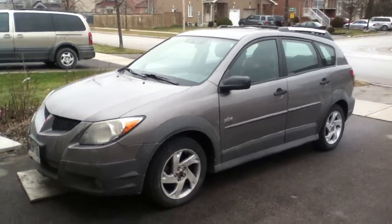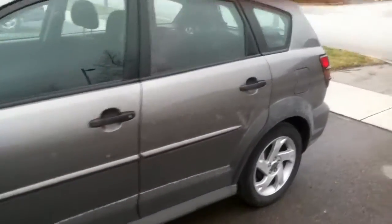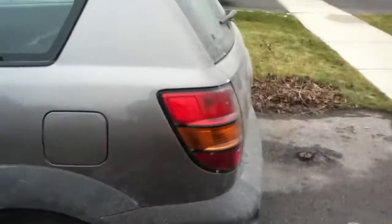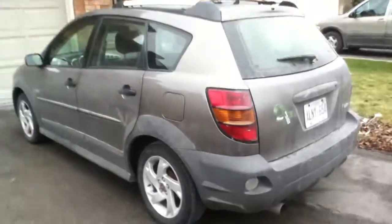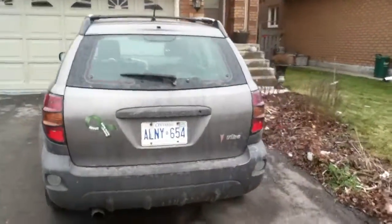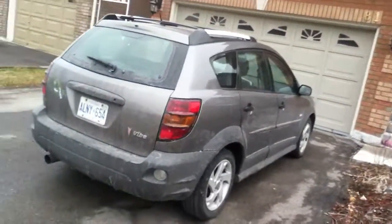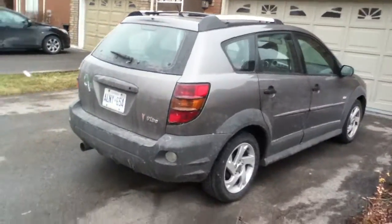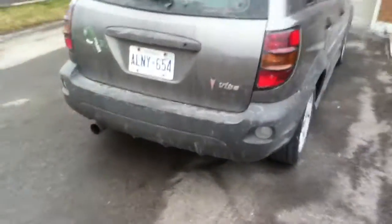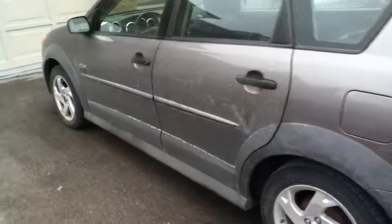Now let's do a quick cold start of my neighbor's 2004 Pontiac Vibe. It's the same one I did an in-depth tour video on — I did that on my red camera. It's got a little dirty now, and it's got an exhaust leak as well.